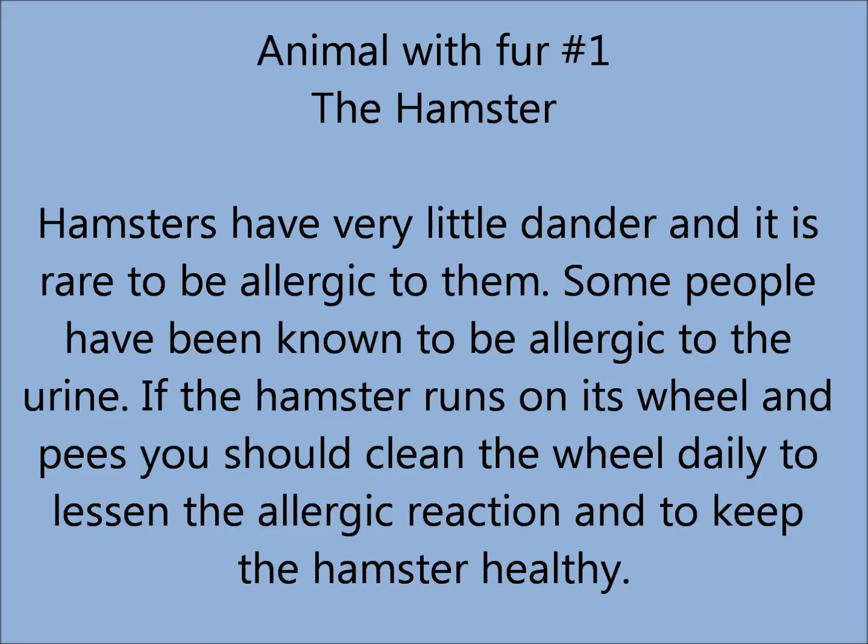The first animal is a hamster. People are very rarely allergic to them, but some can be allergic to the urine, which can be found on their wheels.